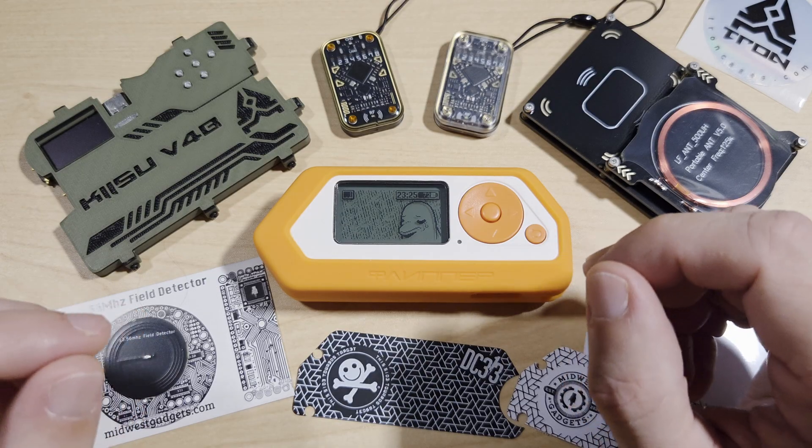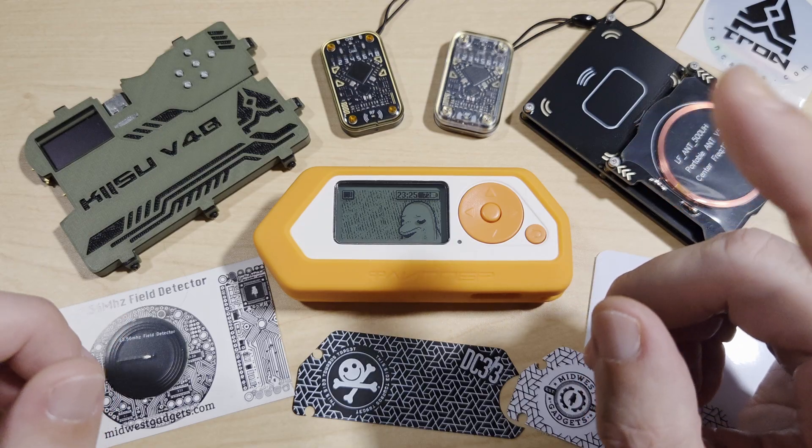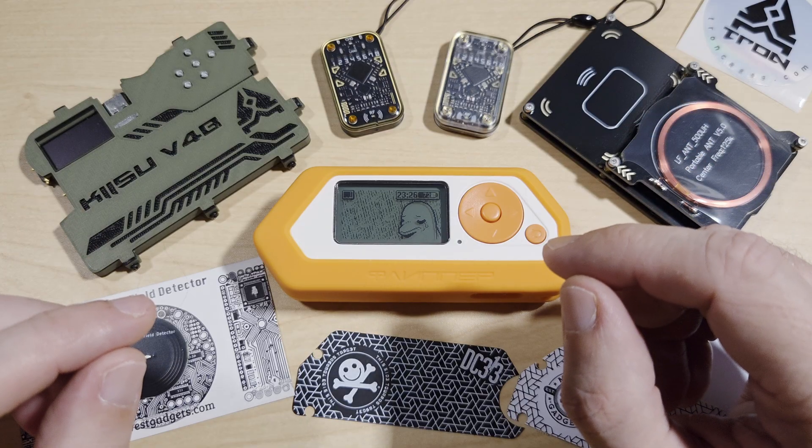In this video we're exploring RFID and NFC — two wireless communication technologies that power everything from contactless payments to access control systems.